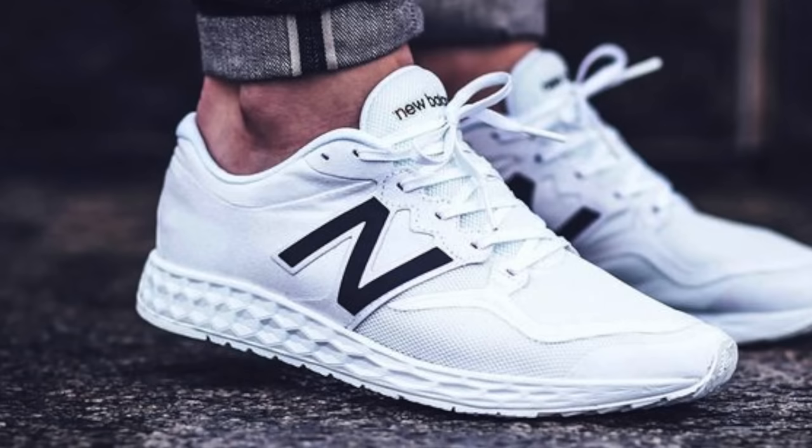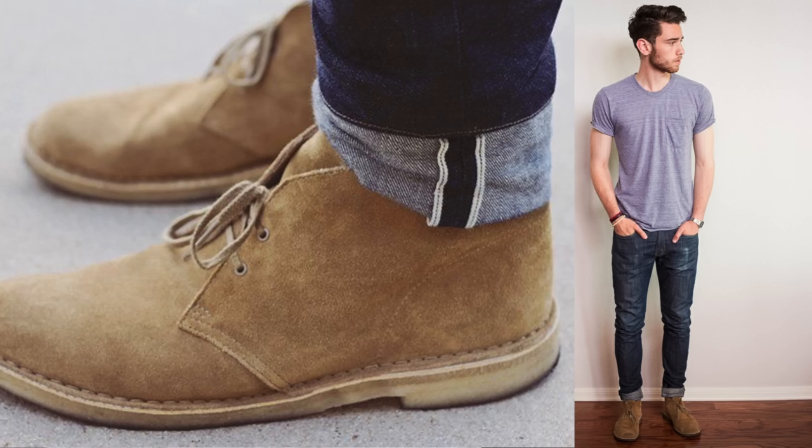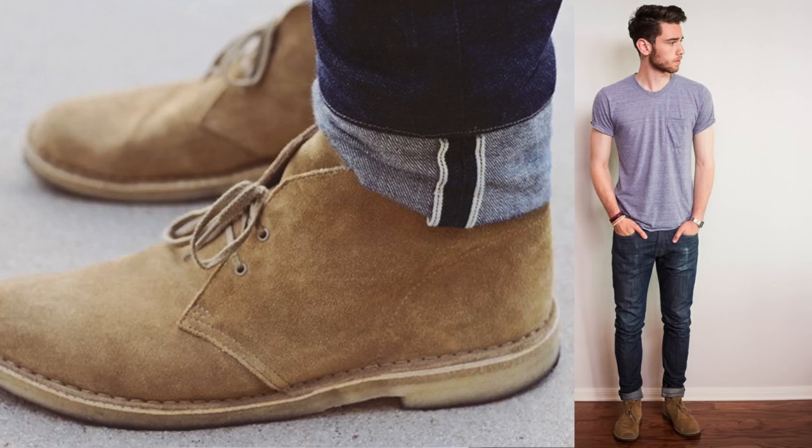Which brings me to the fourth tip: your footwork. No, I don't mean dancing — I mean you have to think about wearing pieces differently than you would. Instead of always wearing sneakers, switch it up. Invest in a pair of chukka boots, a pair of loafers, or a pair of Chelsea boots. Something outside your comfort zone that's also going to develop your style.